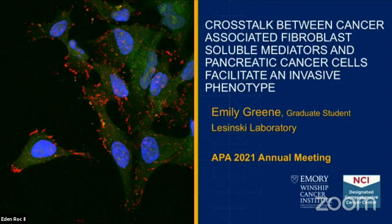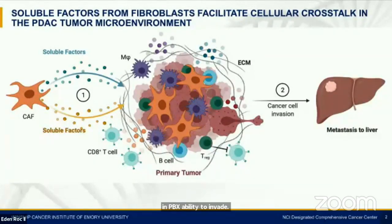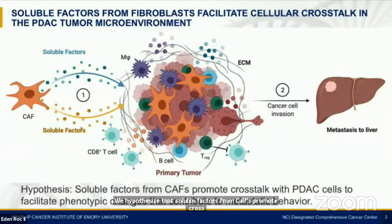Good morning, everyone. I'd like to start by thanking the APA for giving me the opportunity to present. My name is Emily Green. I'm a graduate student in the Lisinski Lab at Emory University. I'd like to talk about soluble factors from cancer-associated fibroblasts and their role in PDAC's ability to invade. Soluble factors from the PDAC tumor microenvironment are known to influence many critical characteristics of these tumors. They are produced by cancer cells, immune cells, and fibroblasts. Up to 90% of the primary tumor can consist of fibroblasts, indicating a critical role.